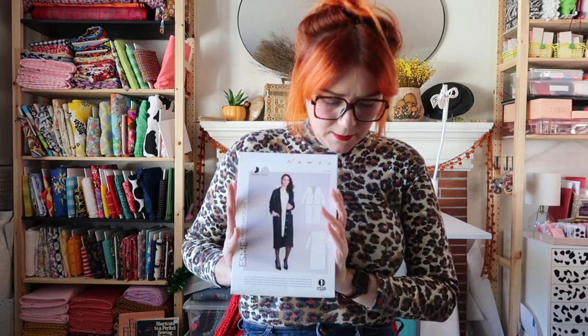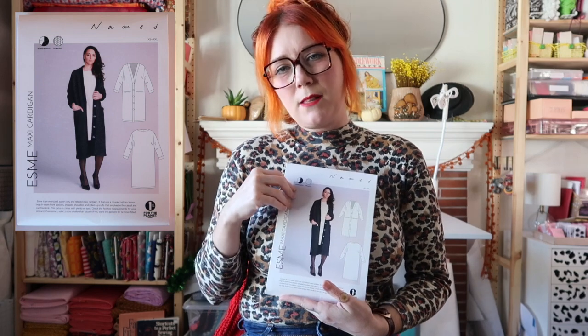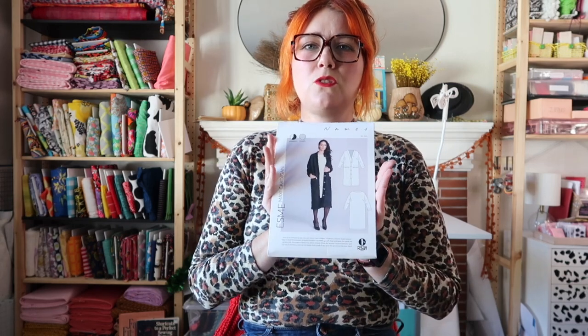This next one is the Named Esme cardigan. I bought it because the sewing group I'm in had it as a potential make, and I realized it's something I actually need in my wardrobe — a long black cardigan. Since it's a long cardigan, I didn't want to piece together all the PDFs, so I splurged and bought it from Style Maker Fabrics. It was around $20-something dollars shipped. I'm looking forward to making it once I find the right black sweater knit fabric.